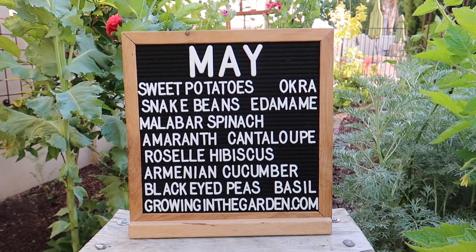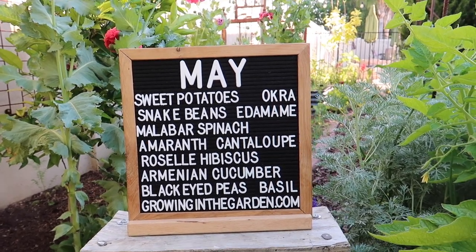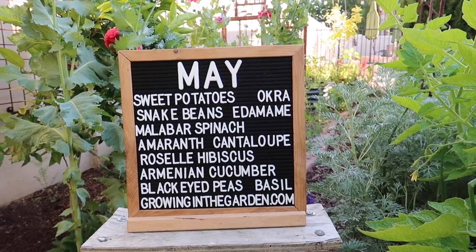It's that time of month at Growing in the Garden — I bust out the letter boards and show you what to plant in your garden this month. Some months there are so many choices, but as May and June come along there are probably fewer things to plant — but still plenty of things you can plant. Don't despair. Head to my blog, there's a blog post about each month of the year in Arizona. Most of these vegetables have articles about how to grow them, and I'm adding new things to the board as I learn, so stay tuned.